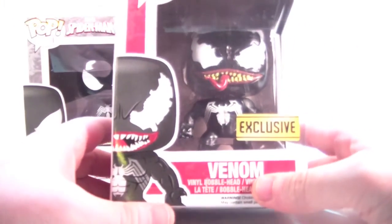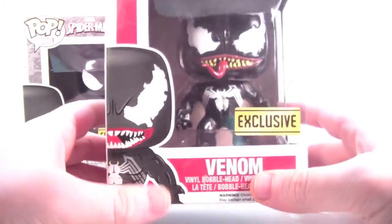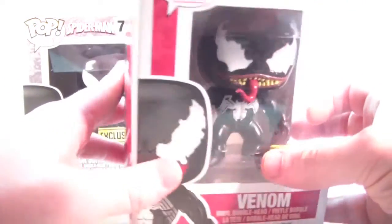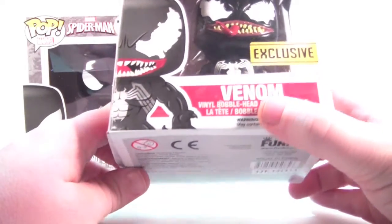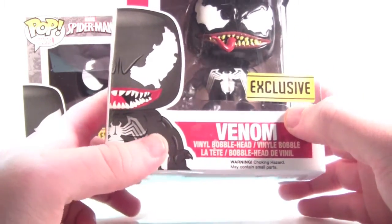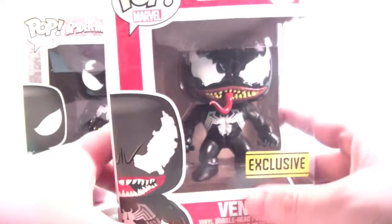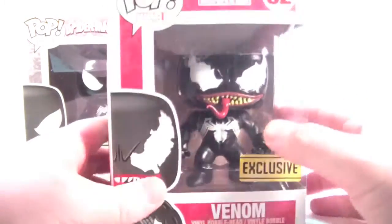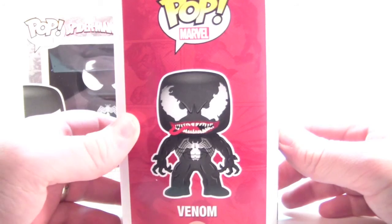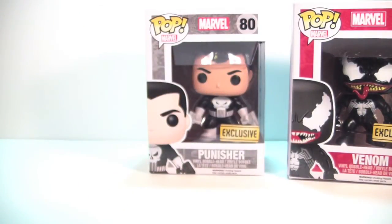Venom, I think, looks the coolest of these three. Now my Venom box is a little banged up, but it's the only one they had and it's the first time I've seen him after a couple weeks of hunting. I'm not an in-the-box collector — I take my pops out and display them — so I wasn't going to pass on him because of a dinged box. Very nice artwork on the side; love the way that looks. He's number 82. Here's the side, the back, looking awesome with that Pop artwork on the side. Very, very cool looking.